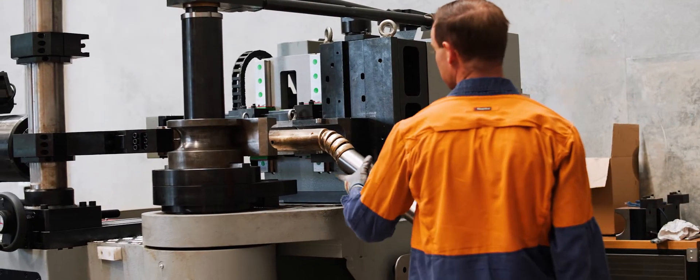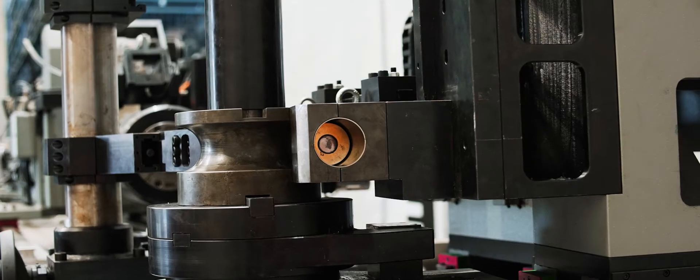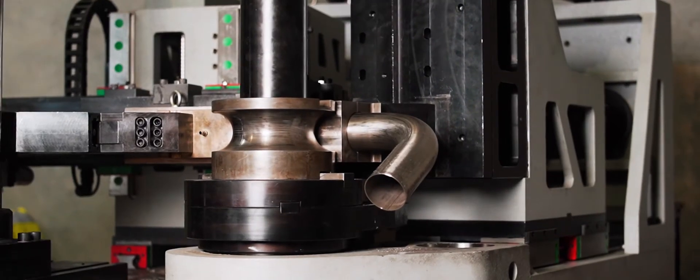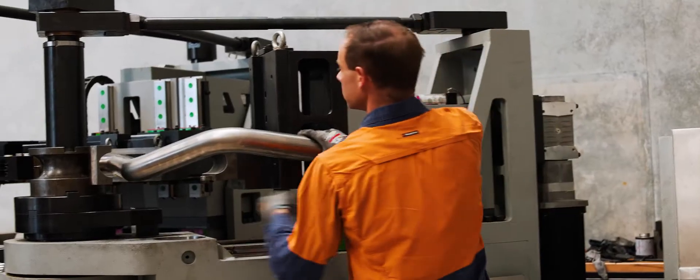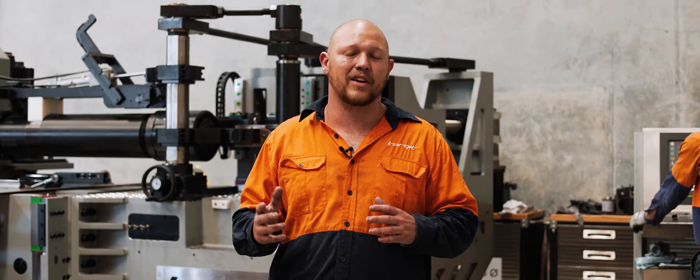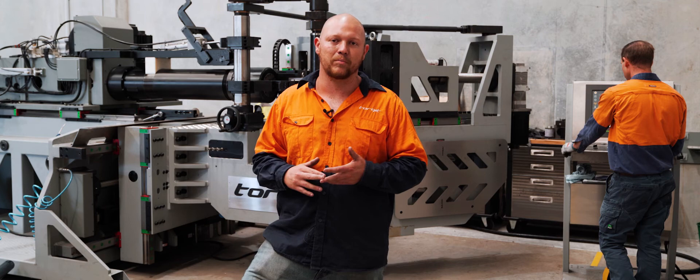Some of the biggest advantages of having the CNC mandrel bender here in-house is not only to do with the production but also with the design of the parts. We can design the parts live from the car on the hoist, straight to programming the machine, to make sure we have the most accurate fitment — the best clearance on the car and the best fitting of the parts. It also allows us to ensure fantastic repeatability so everyone's exhaust fits extremely well and performs like it should.